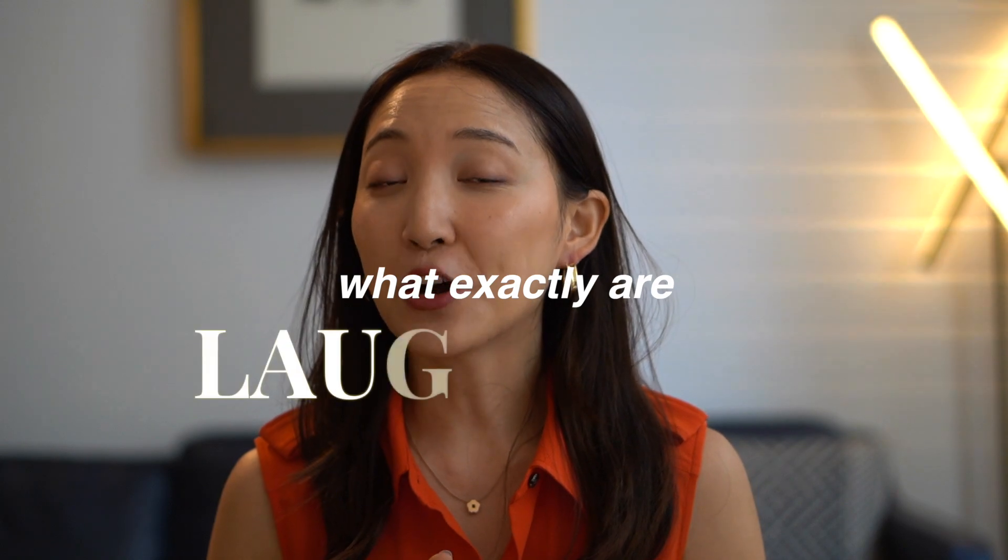So after doing all my research and doing it on myself, I bring to you a video today on how you can actually treat them naturally at home. Before we get into anything, what exactly are laugh lines?